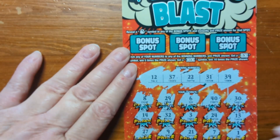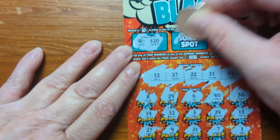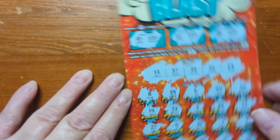Let's scratch off the bonus spots: some cash, a star, and a bank — no winner on that one.